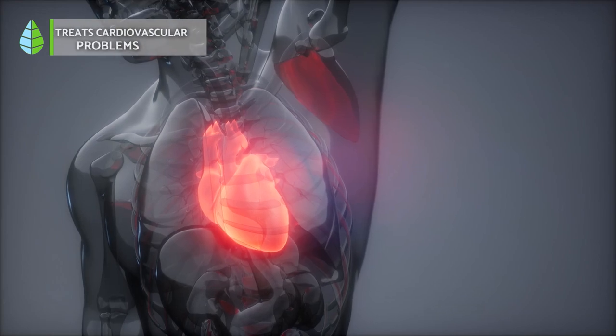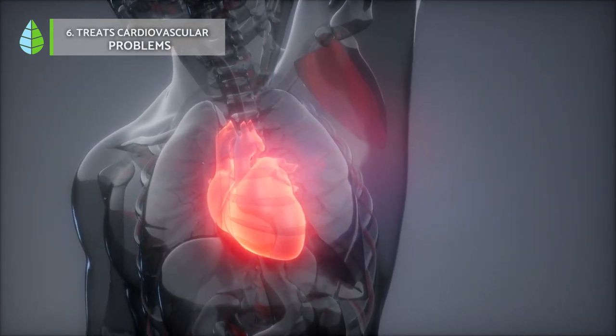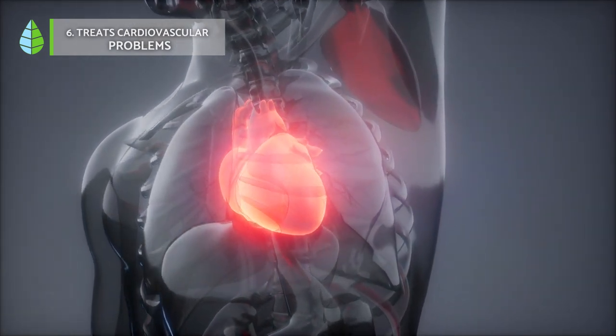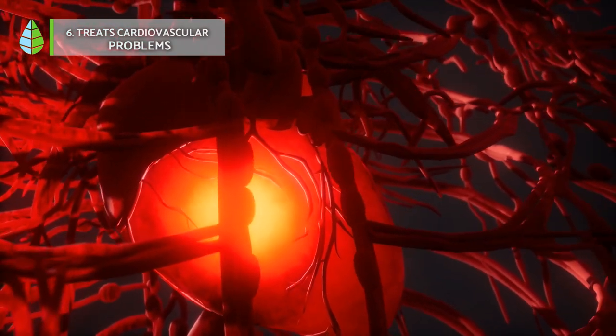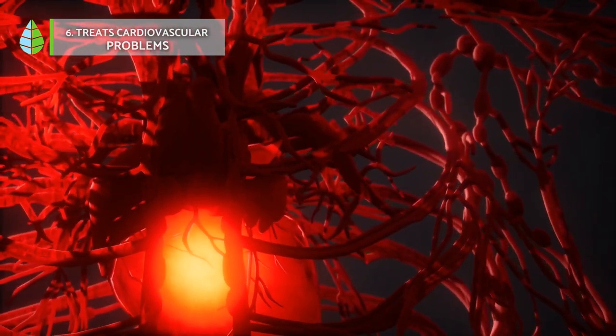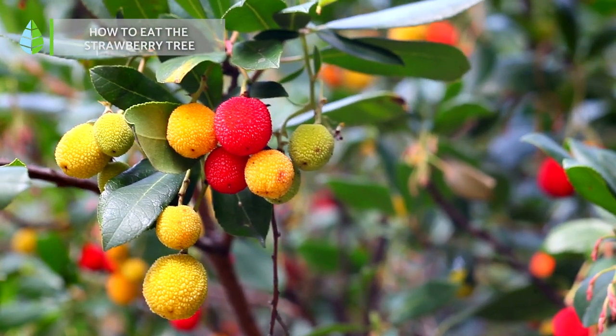Treats cardiovascular problems. The fruit of the strawberry tree is known to help maintain adequate cholesterol levels and is used to treat and prevent cardiovascular disease. Studies also show that it lowers blood pressure.